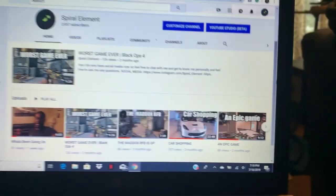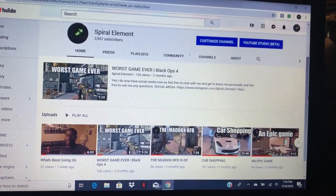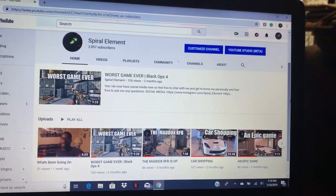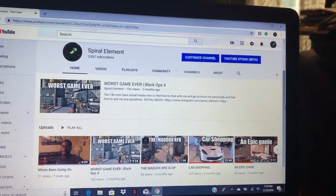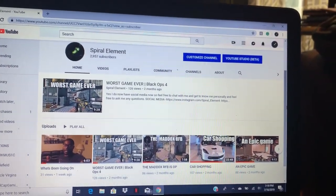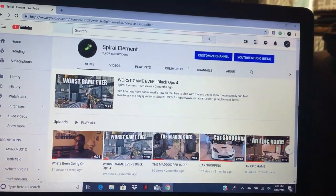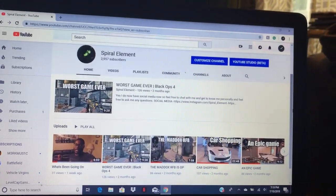Alright guys, I'm back home after a long day at the dealership. I'm checking my YouTube channel right now and it's looking pretty good. I've been uploading some videos and my channel is really doing well — I really thank you guys for all the support. I'm at almost 3,000 subscribers, which is really crazy.